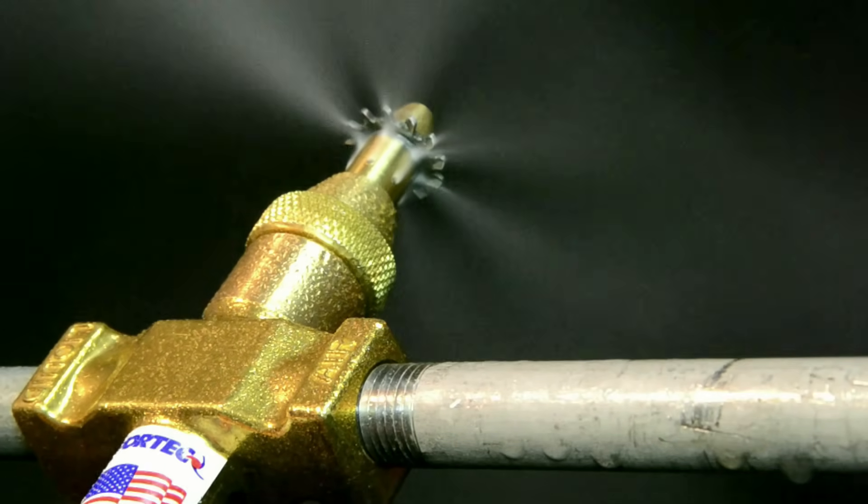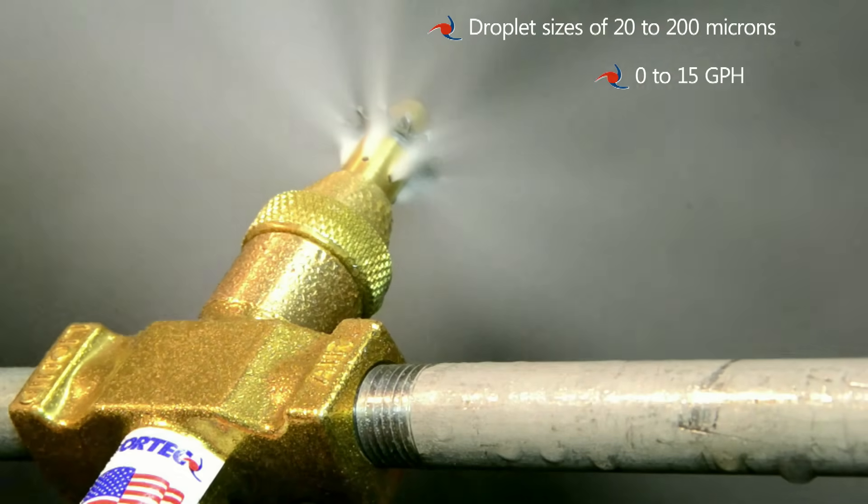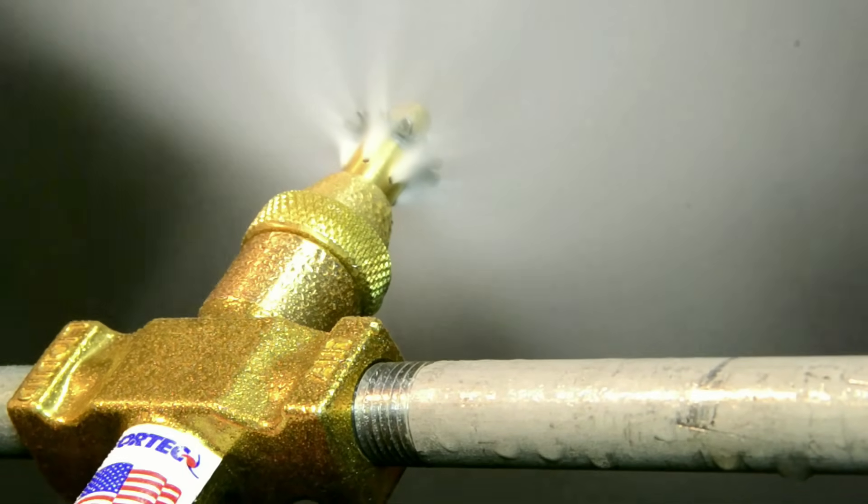The humidifying nozzle produces a narrow to wide spray having droplet sizes of 20 to 200 microns and a flow rate of 0 to 15 gallons per hour, perfect for humidifying large spaces.